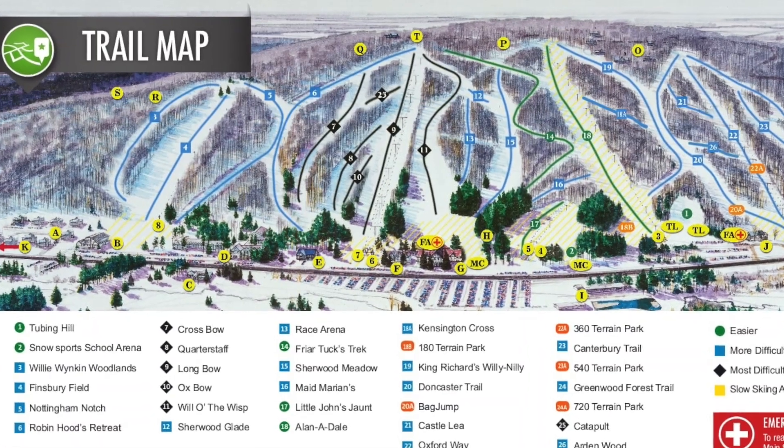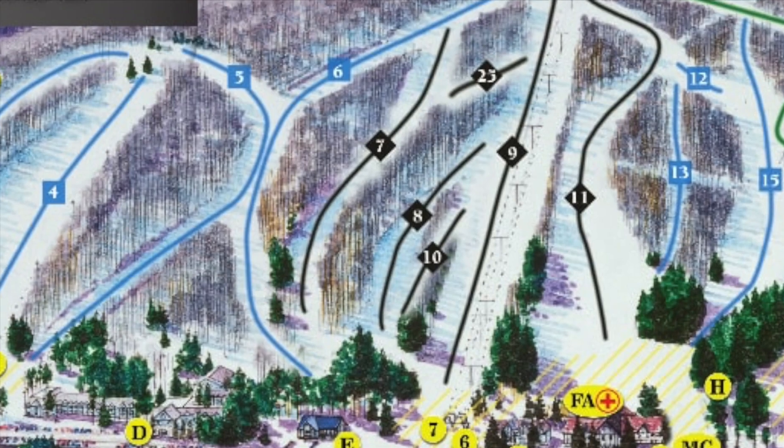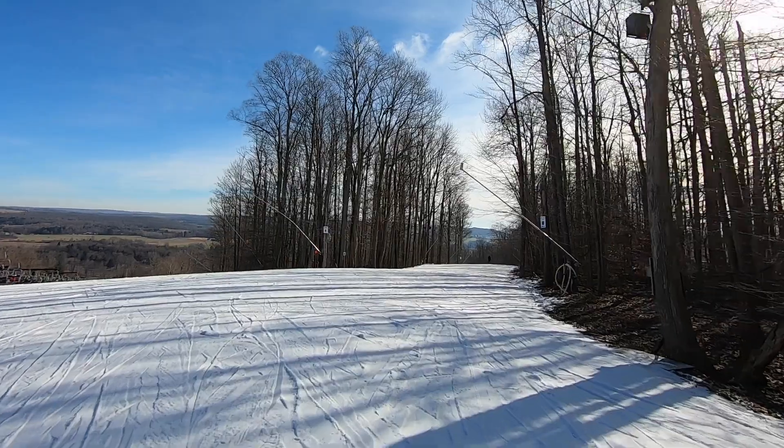Thanks for joining Ski Trails with Brian Lane. Hope you enjoyed the footage. Please subscribe and enjoy your day on the mountain. Peek'n Peak.